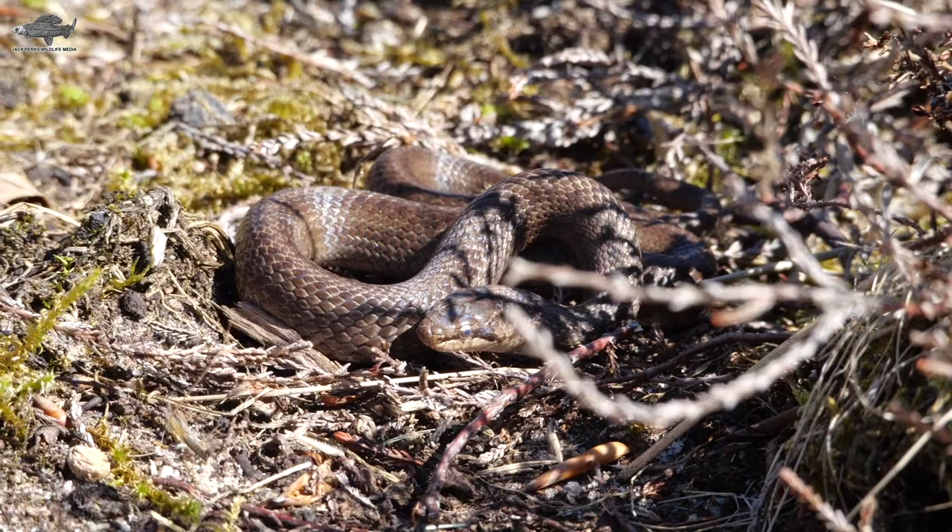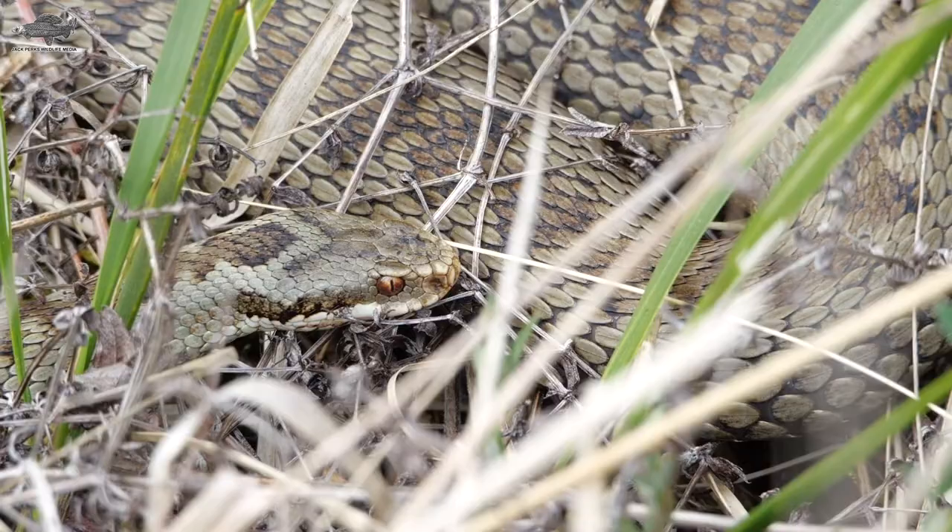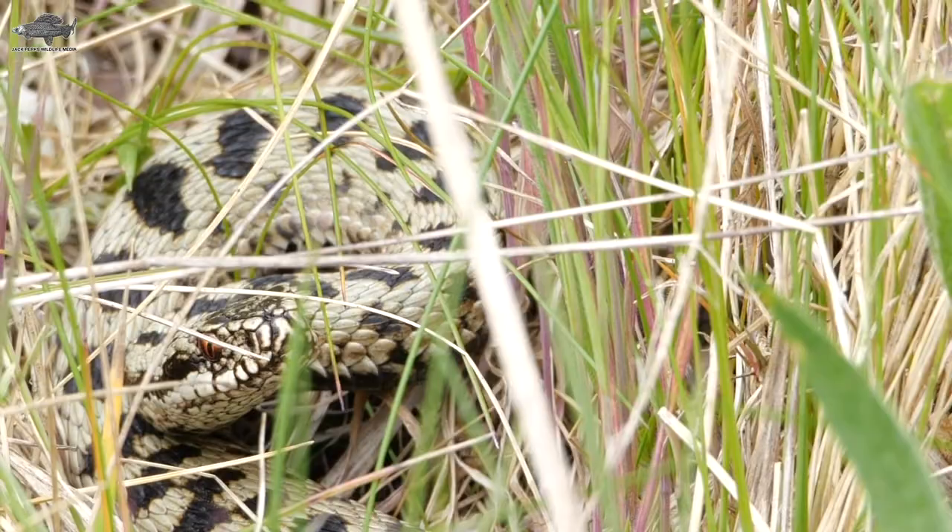We have three species of native snake in mainland Britain and today we're going to go over them. Starting with the adder, it's the only venomous snake in the UK. I should also mention they're not poisonous, as many media outlets will say — poison is when you ingest a toxin, venom is when it's injected.